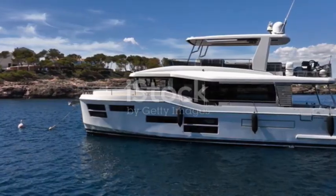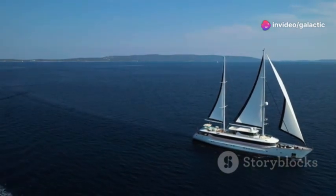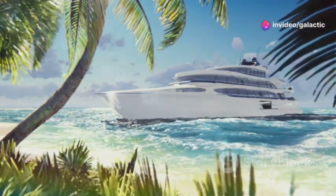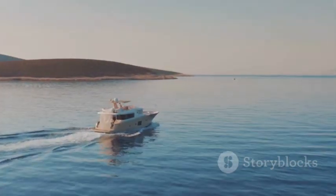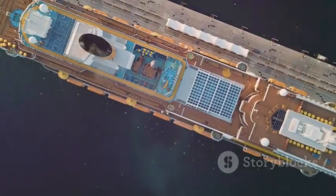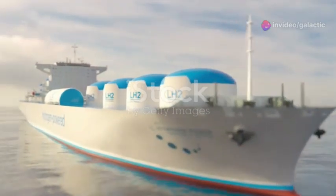Now let's talk about the heart of the Model S yacht: its fully electric propulsion system. This isn't just about reducing emissions — it's about redefining what's possible in maritime travel. Imagine a world where the soundtrack to your voyage is the gentle lapping of waves against the hull, not the roar of a combustion engine. By eliminating harmful emissions, this yacht allows you to explore the world's waterways while minimizing your impact on the very environment you're enjoying. From the recyclable materials used throughout the yacht's construction to the eco-friendly paints that adorn its exterior, every detail has been carefully considered to minimize its environmental footprint.